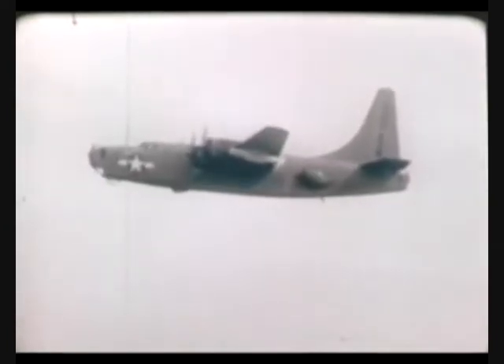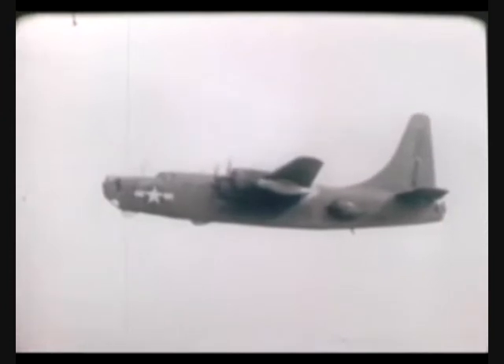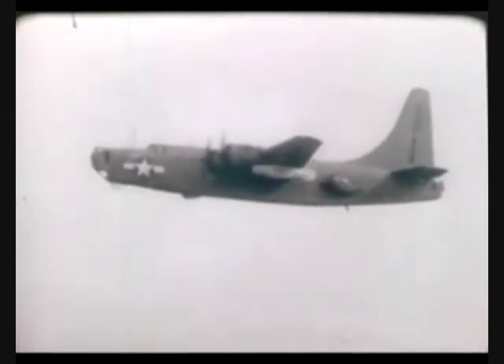Like the German Luftwaffe, the US Navy also developed precision-guided munitions during World War II.